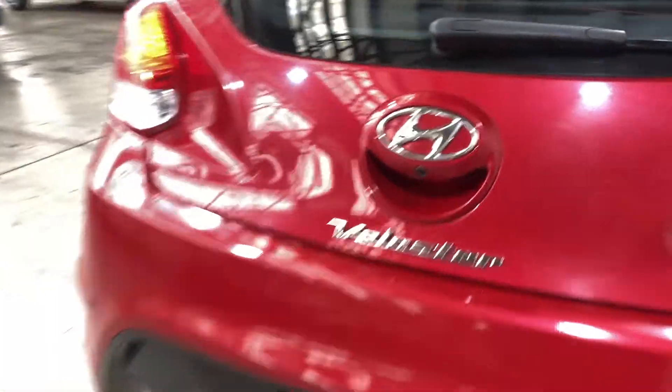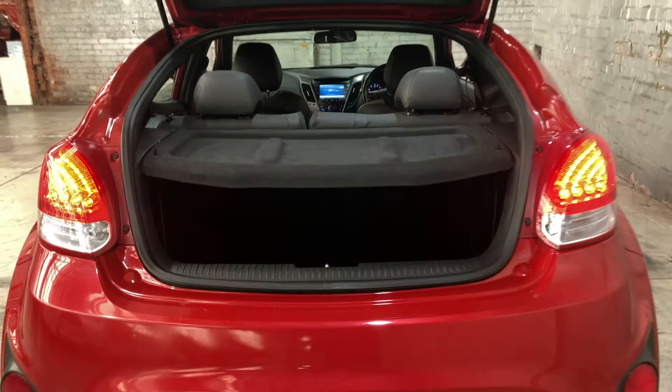As we jump inside the boot here, being a small hatch, there's actually quite a big amount of boot space at the back. If you ever need more space, the two back seats do fold down.